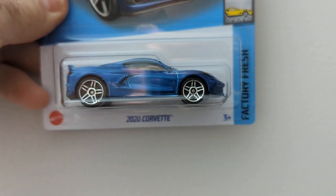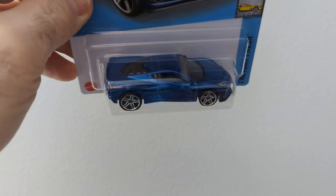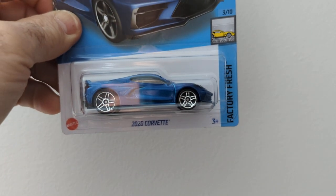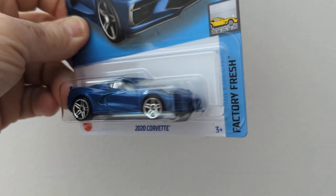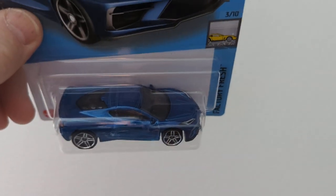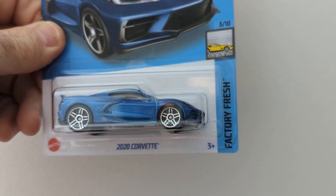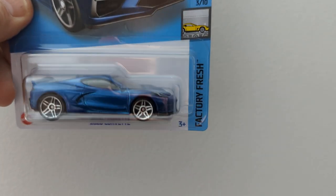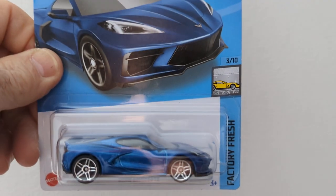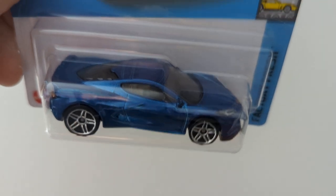And we have the 2020 Corvette. Not a big fan of the 2020s — the 2019s were the best years. I guess I have to go with change. Mid-engine Corvette, not a big lover of them, but it is a nice little car. I love the color — nice blue. Chrome wheels, they're nice.